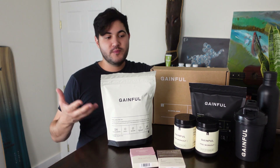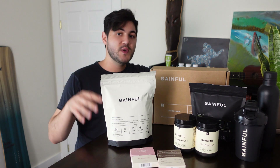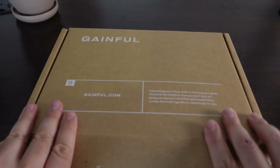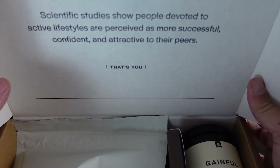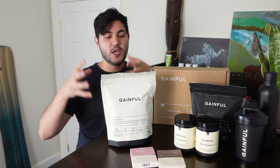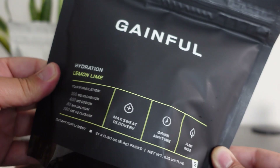Even if you are familiar, it could be a better way to get a second opinion or a more specific tweak for what you're trying to accomplish in whatever your fitness goals are. The core of Gainful lies in a survey that they have you fill out so they can get to know you better — what your body type is like, what your goals are, what your eating habits are like, what your training habits are like. All of this goes into shaping what could be the best supplement pack for you.